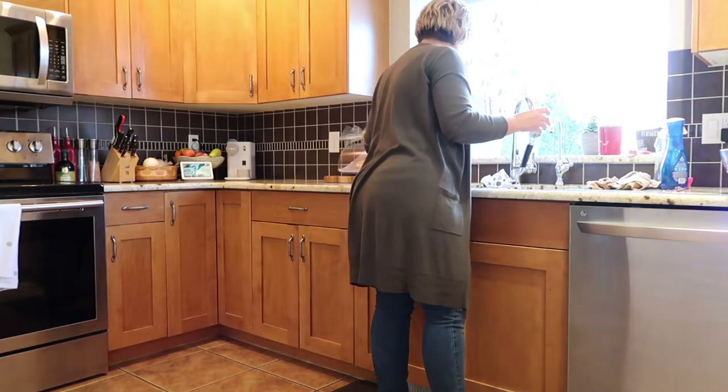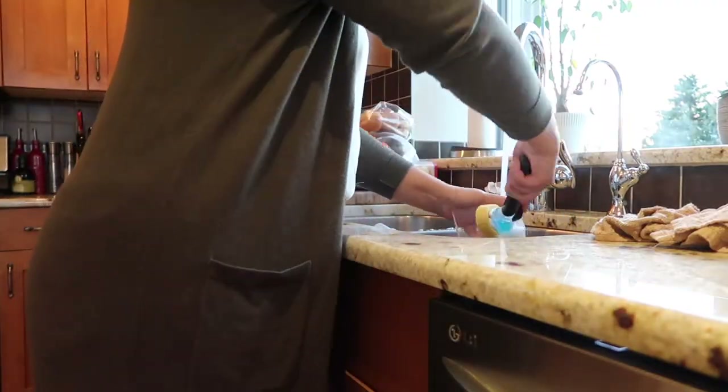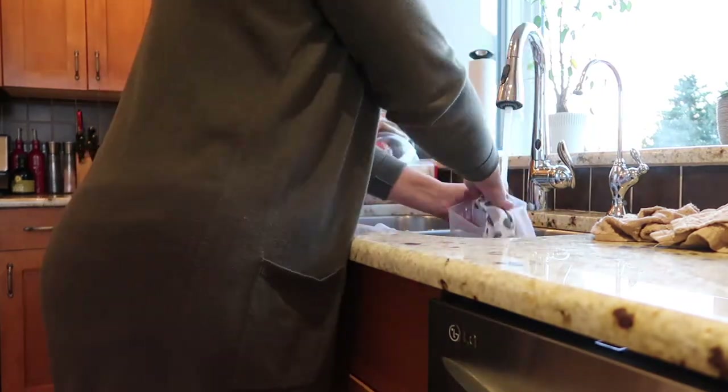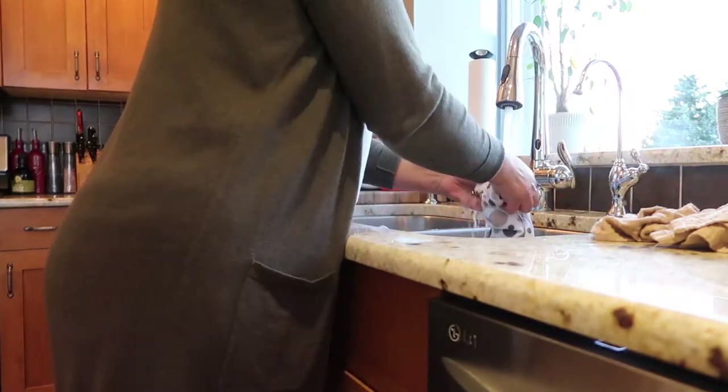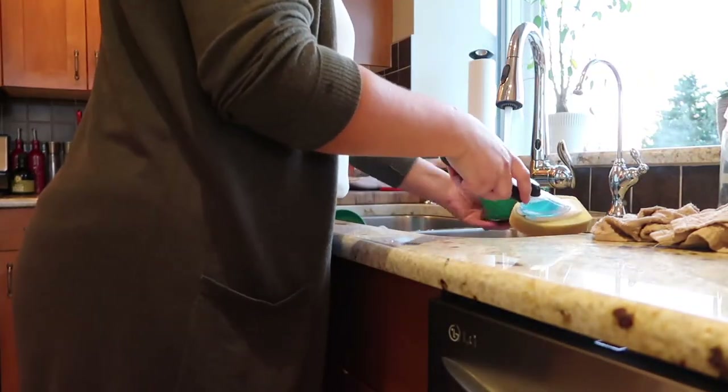Then I empty my sink of any dishes that we've used throughout the day. I'll put a link in the description down below to these OXO Good Grips soap dispensing brushes — they are awesome, help make my dishes so nice and clean, and I swear it makes the job easier.